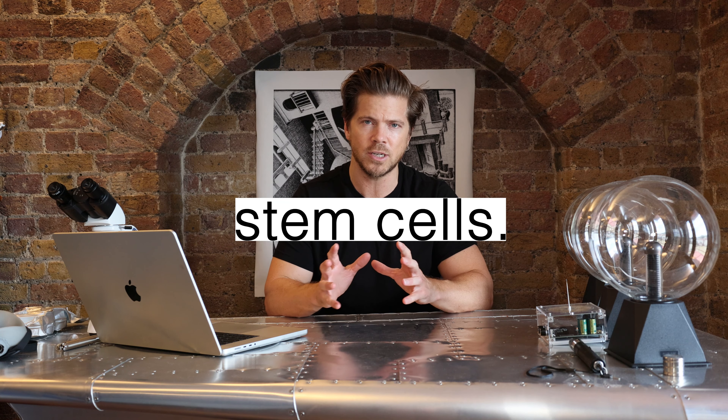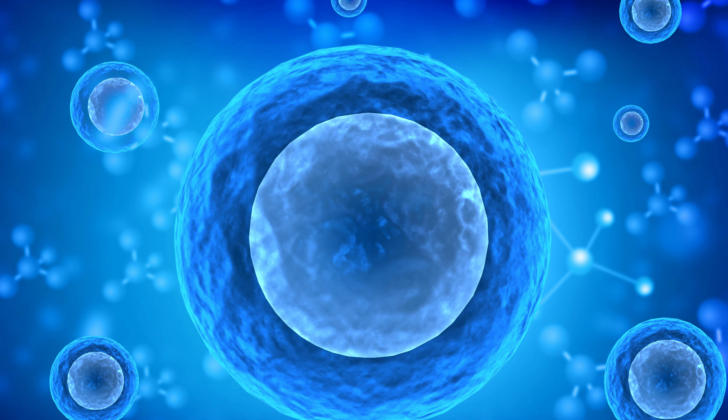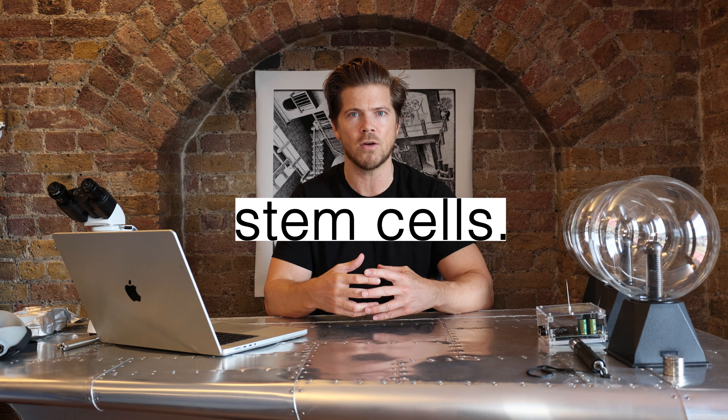To understand this technology we need to look at the basics. First, we need to understand what stem cells are — apologies if you already know, but a lot of people talk about stem cell injections without knowing exactly how they work. In your body you've got lots of different cells: heart cells, brain cells, all these different types of cells.